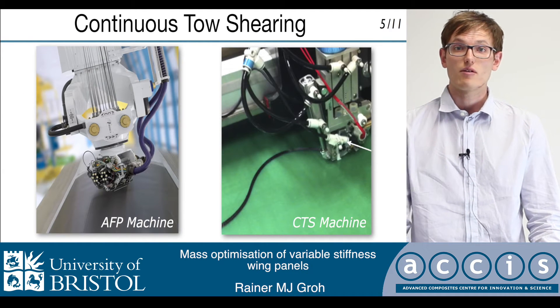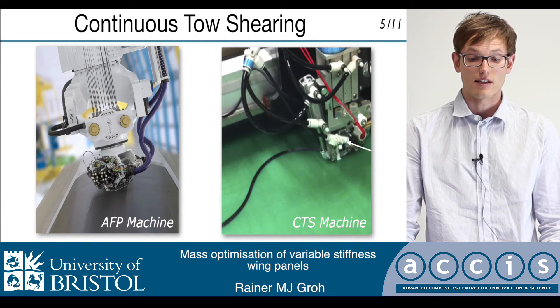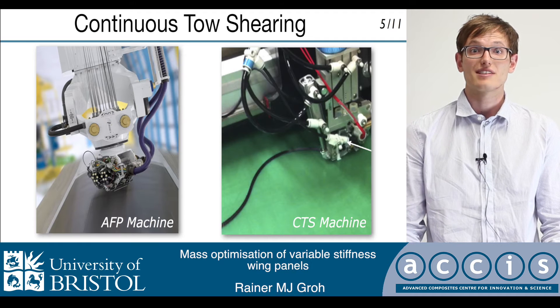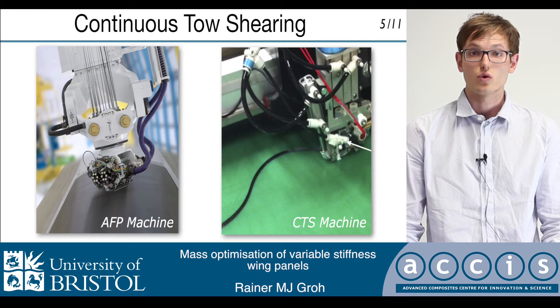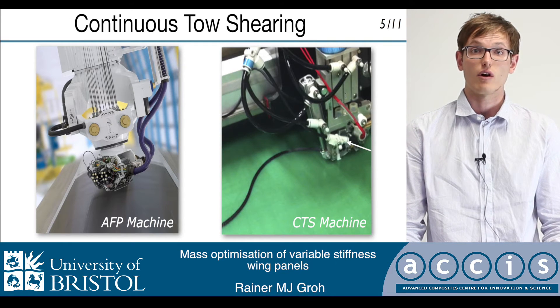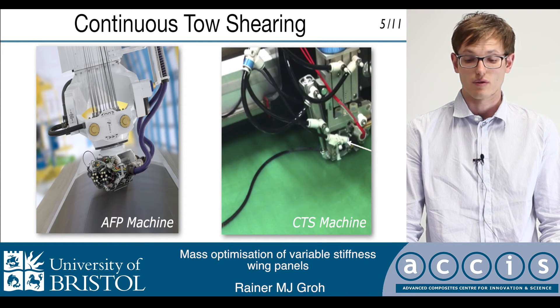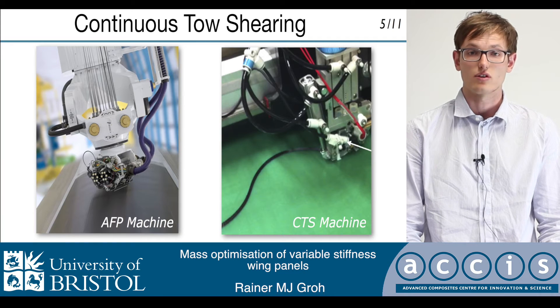Advancements in automated fiber placement, or AFP, have made the production of these laminates a reality. This technology has basically arisen by bootstrapping the tow steering concept to manufacturing technologies that have already been well established in the industry. However, this approach has a number of limitations, and to overcome these, the CTS or continuous tow shearing technique has been developed at the University of Bristol.